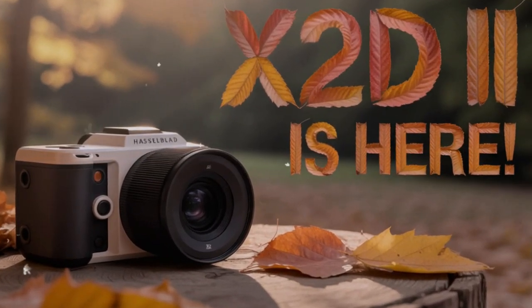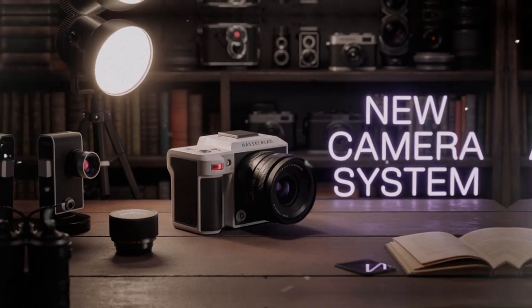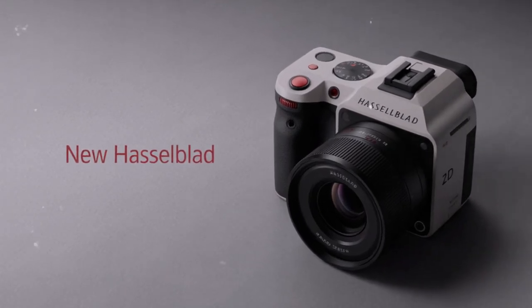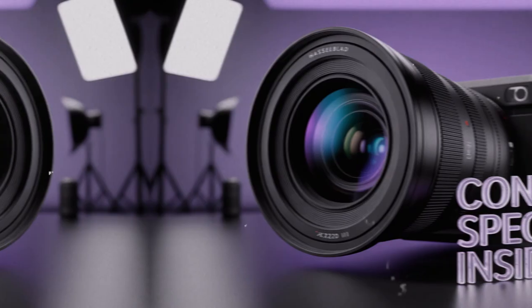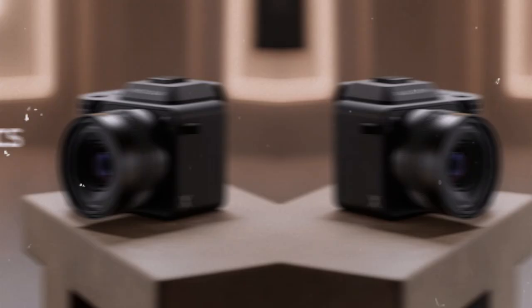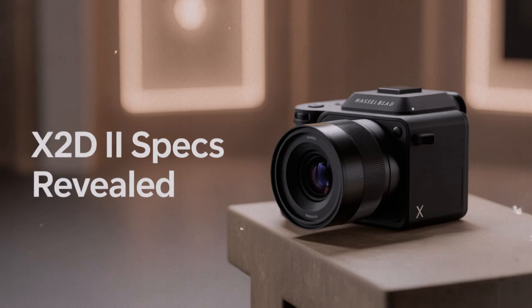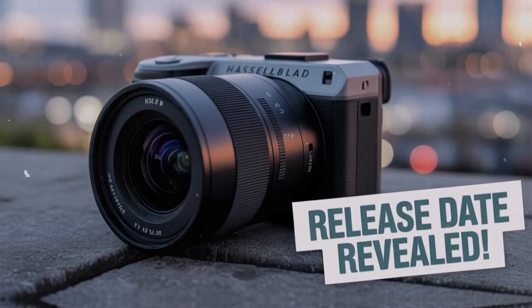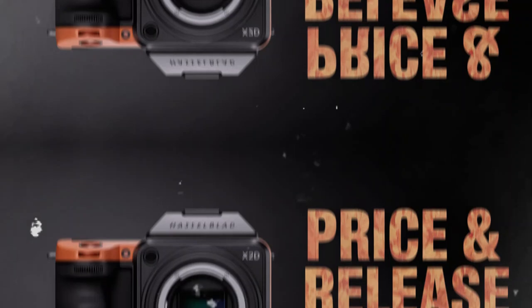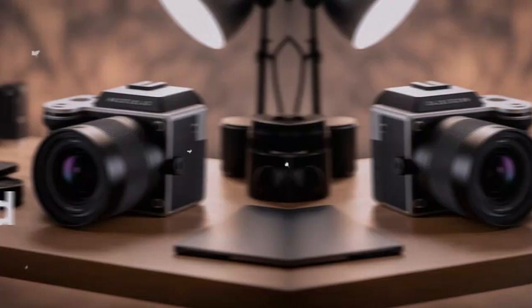Imagine a Hasselblad camera that not only gives you world-class image quality, but also keeps up with moving subjects — eye detection, face detection, reliable tracking across frames, even in low light. These are the kinds of improvements that transform medium format from a specialty tool into a more general professional option. Suddenly, wedding photographers, event shooters, and even some sports or action specialists can look at medium format as a viable choice. That is a huge shift in the narrative.